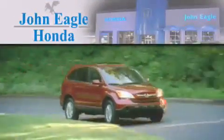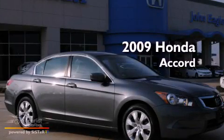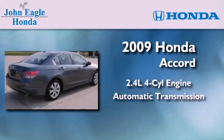Another fine vehicle offered by John Eagle Honda of Houston. This is a certified pre-owned 2009 Honda Accord. It features a 2.4-liter four-cylinder engine and an automatic transmission.